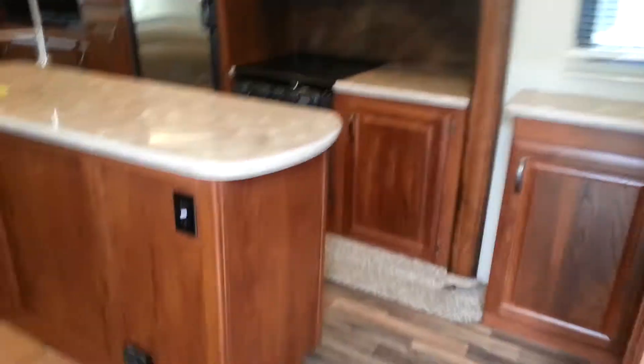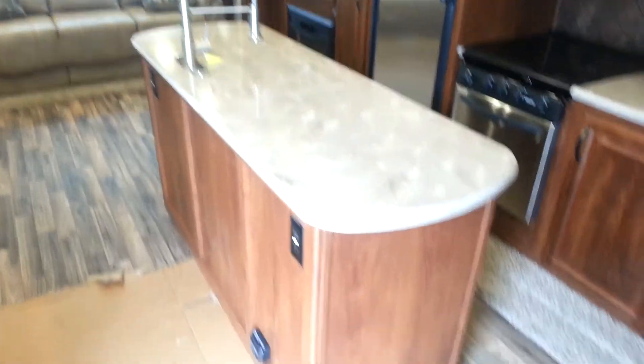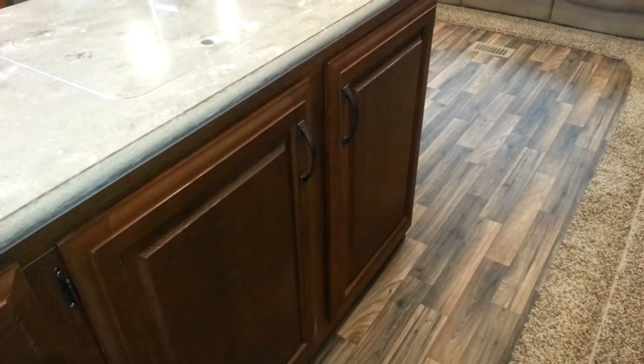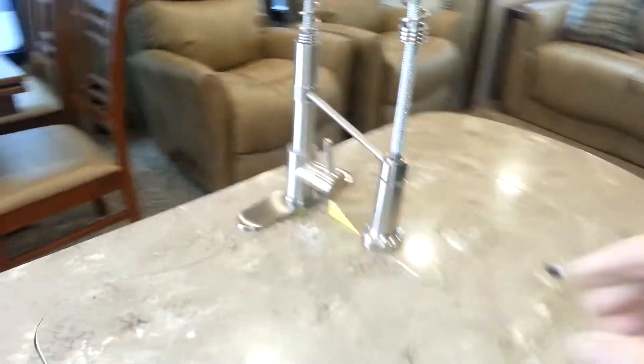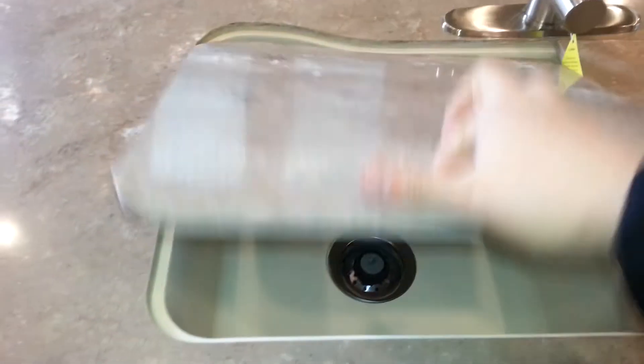You'll notice it does have the kitchen island so you can walk around both sides. The island has quite a bit of storage — a bank of drawers and also some cabinets. It's a high rise faucet with a 60-40 split sink, solid surface sink covers, and solid surface countertop all the way around.